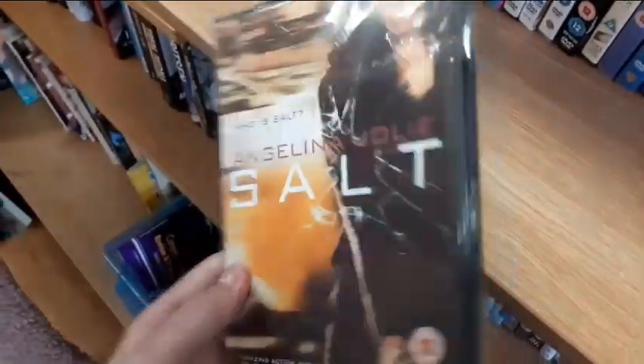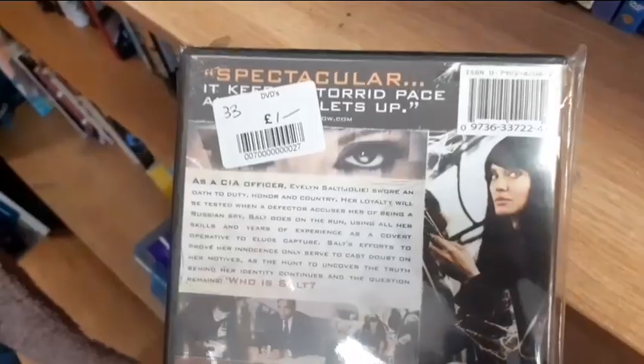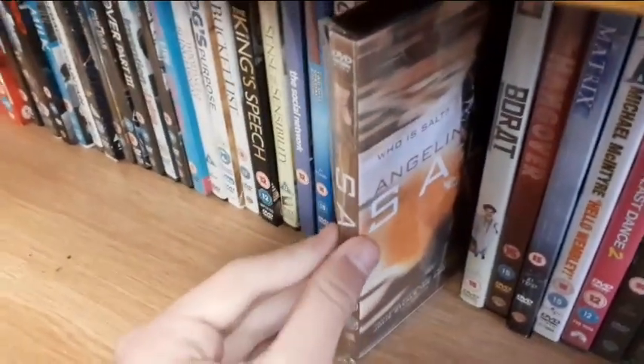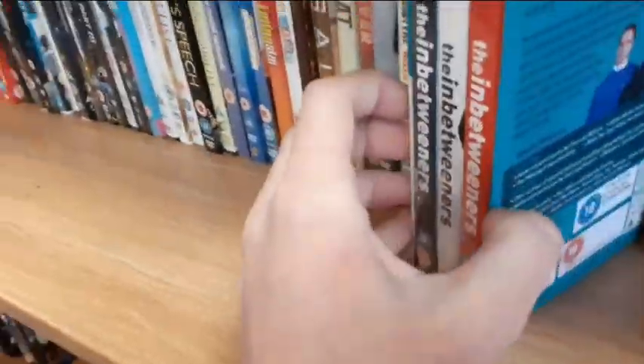They also have a brand new factory sealed bootleg right here. This is what you need to watch out for everybody - a brand new and sealed bootleg. All you need to do is check the artwork and you will know straight away; just check around the back and it will normally look slightly off.